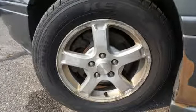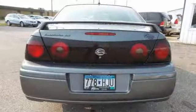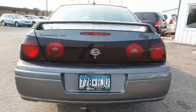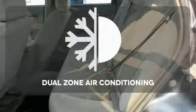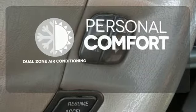Add to that dual zone air conditioning, a responsive V6 engine, four-wheel disc brakes, coil spring suspension, and precise rack and pinion steering. No one will complain about the temperature with the dual zone air conditioning.